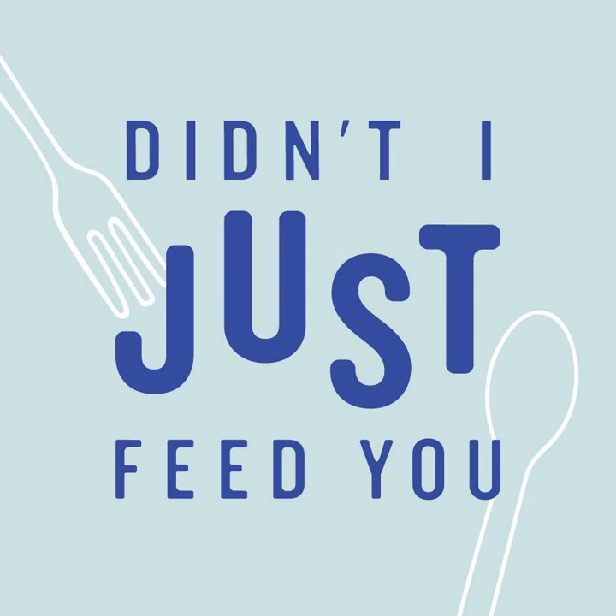That's 50% off your first month at KiwiCo.com. Promo code DIJFY — short for Didn't I Just Feed You.